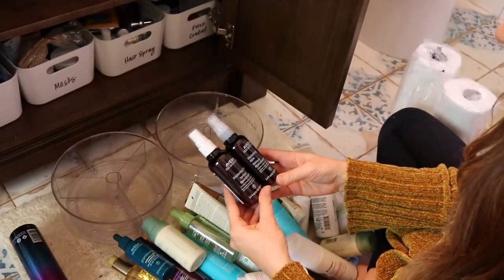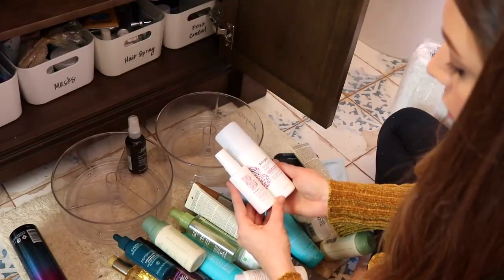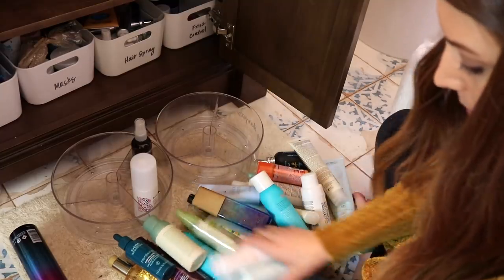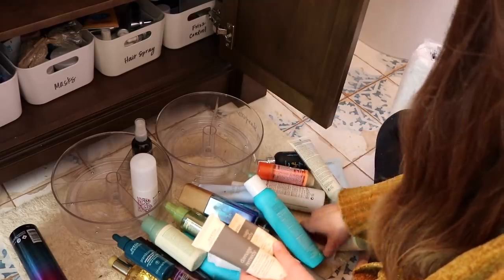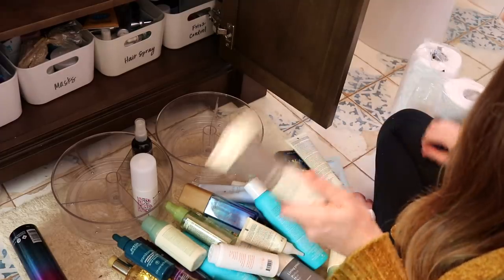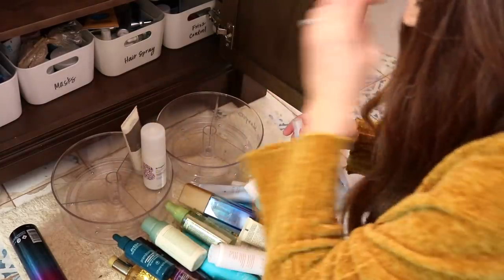I have two thickening tonics — I don't need two of them so I'll get rid of one. I also have two of these Briogeo — they're kind of different but I don't need a travel one; I usually just take the full size. I think I have two Damage Remedies. Oh, this is the Daily Hair Repair — this is the travel size. I can get rid of the travel size and give that away because I can just be fine with the full size. So this section is going to be like leave-in treatments.